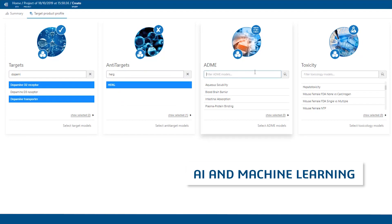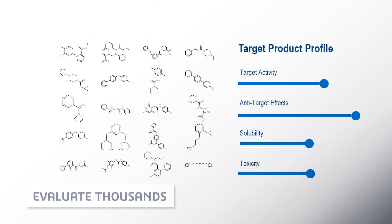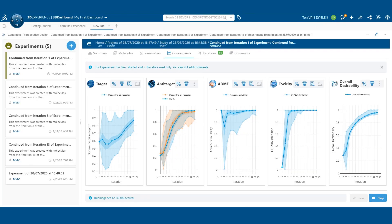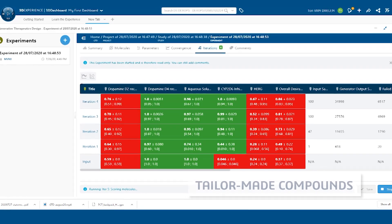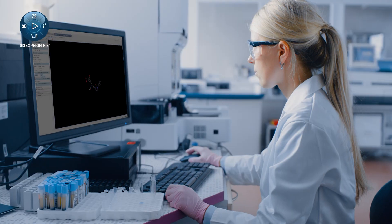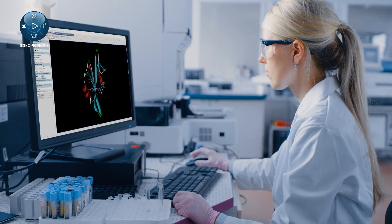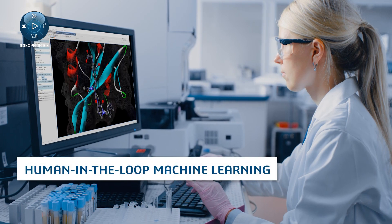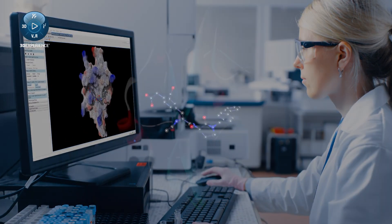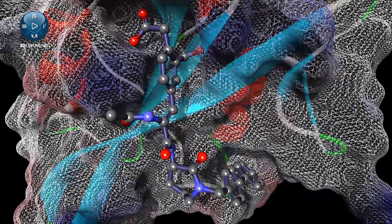AI and machine learning can help you explore drug candidates faster to meet a specific target product profile. Generative Therapeutics Design from Dassault Systèmes gives you tailor-made compounds with the best chance of success, combining the creativity and knowledge of medicinal chemists with powerful machine learning tools and cloud computing — resulting in better outcomes and faster drug discovery.